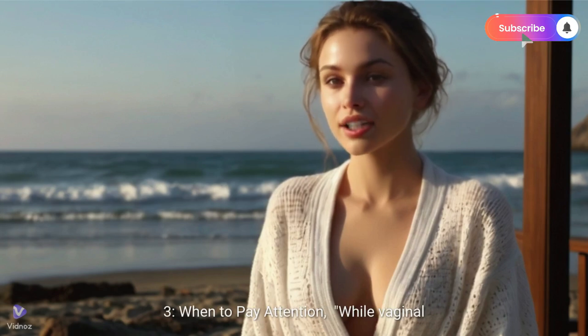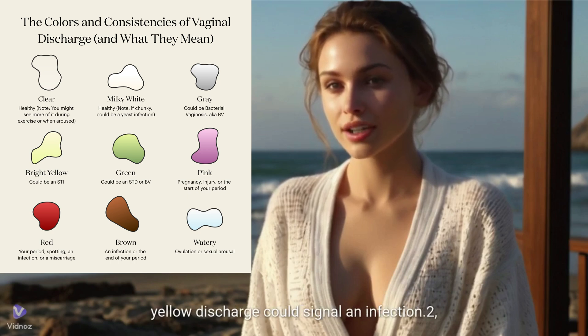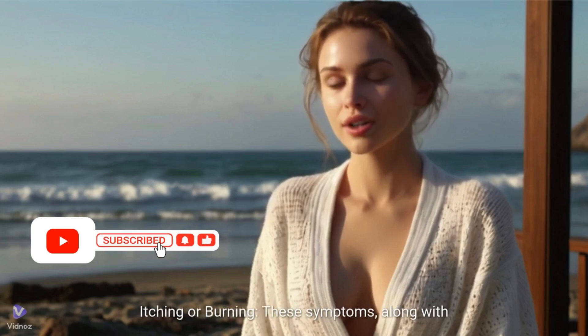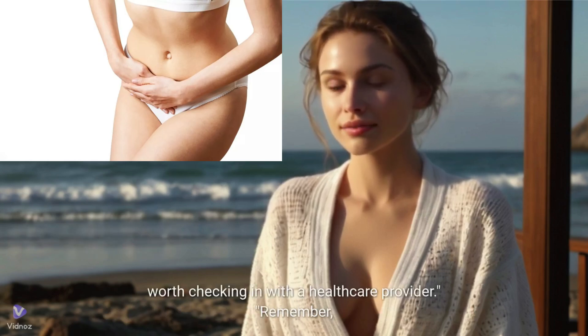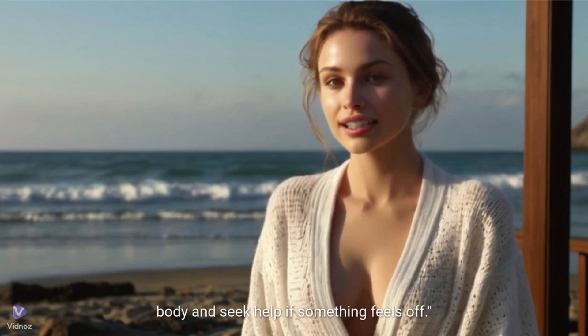When to pay attention. While vaginal liquids are usually a sign of a healthy body, there are times when they might indicate something's off. Here are some red flags to watch out for. First, unusual color — green, gray, or bright yellow discharge could signal an infection. Second, strong odor — a fishy or foul smell might indicate bacterial vaginosis or another issue. Third, itching or burning — these symptoms, along with unusual discharge, could point to a yeast infection or STI. Fourth, sudden changes — if your discharge changes dramatically without explanation, it's worth checking in with a healthcare provider. Remember, your body is unique, and what's normal for you might not be the same for someone else. The key is to pay attention to your body and seek help if something feels off.